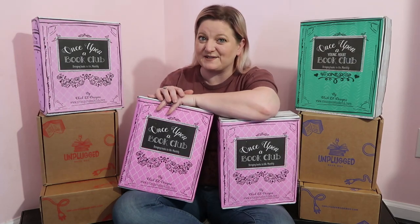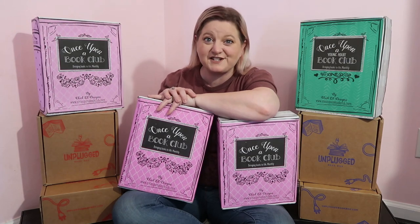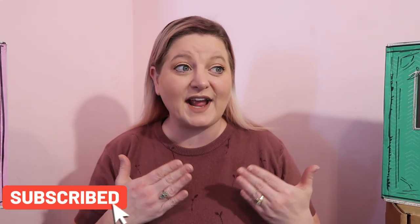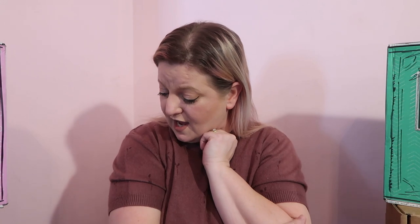Hey guys, it's Melanie, welcome to my channel. Today I have a massive bookish unboxing for you, so stay tuned. I have a lot of bookish boxes to unbox today: four different Once Upon a Book Club boxes — three adult and one YA — and two adult Unplugged Book boxes and two YA Unplugged Book boxes.